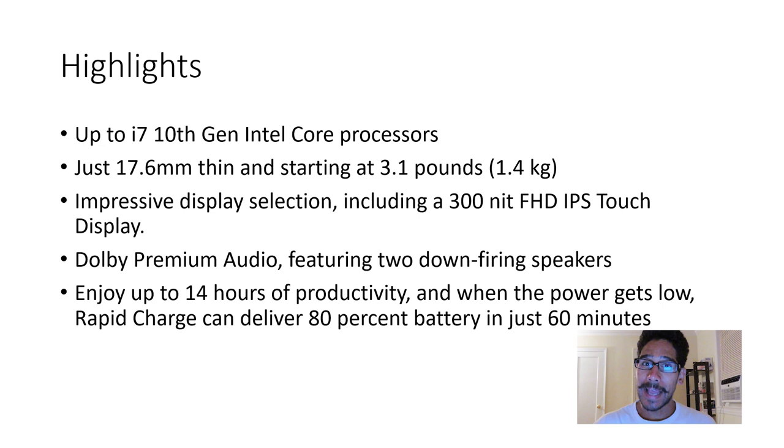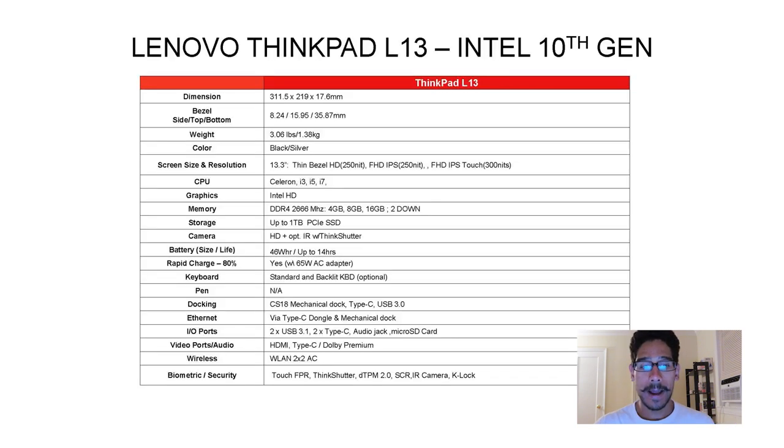It looks like Lenovo is advertising 14 hours of battery life. It has rapid charge — I'm assuming it uses a Type-C connection for charging, delivering 80% in 60 minutes. Definitely need to check that out.